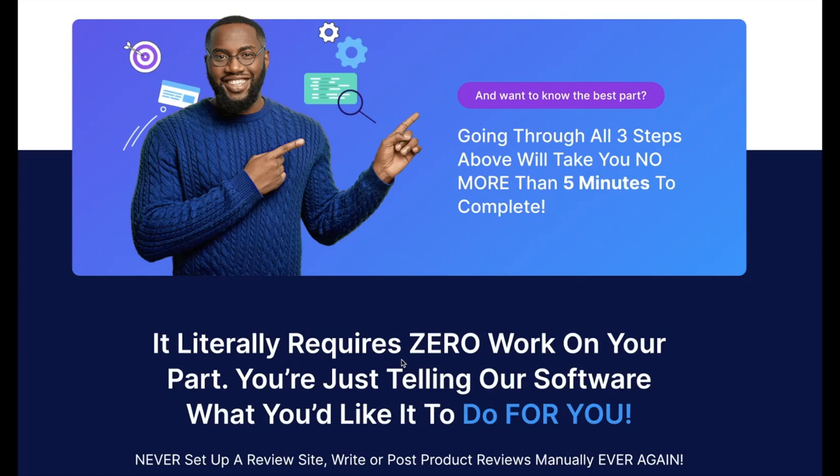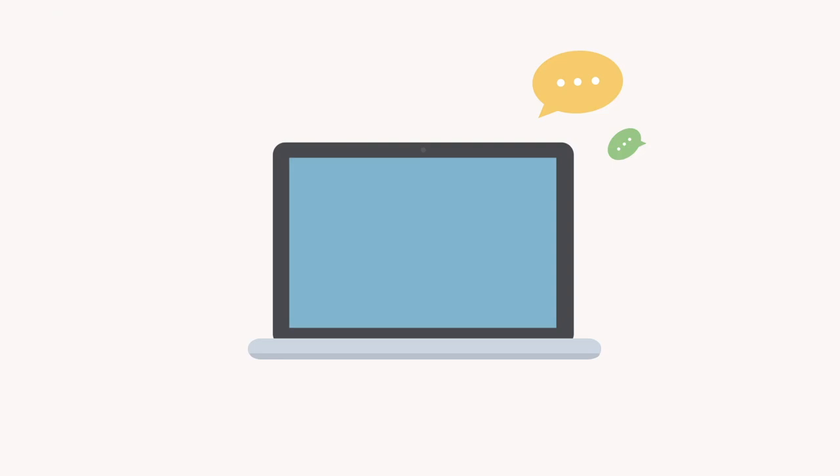The best part? Going through all three steps will take you no more than five minutes to complete. It literally requires zero work on your part — you're just telling our software what you'd like it to do for you. You'll never have to write or post product reviews manually ever again.